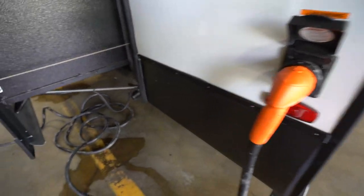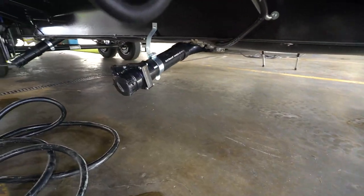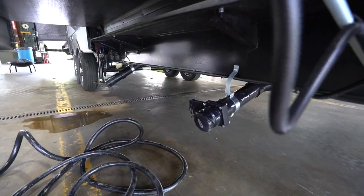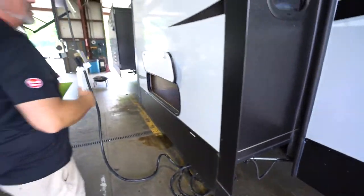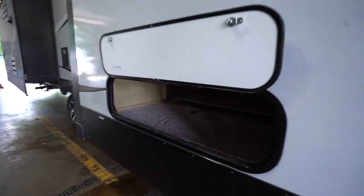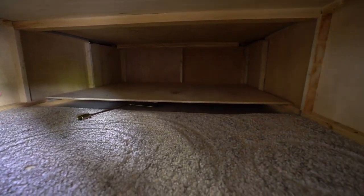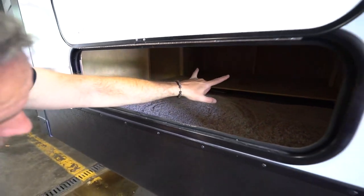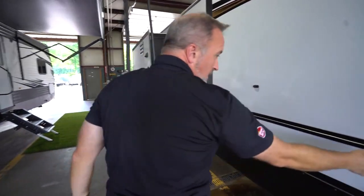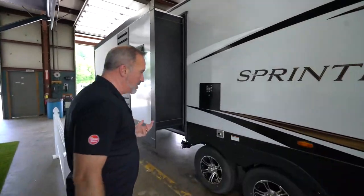50-amp plug right there. Underneath are our terminations. This Sprinter 330 has an 81-gallon fresh tank, 102-gallon gray tank, and 34-gallon black tank — some big old tanks on this one. Another finished storage compartment underneath the master bed, with strut arms supporting the master bed storage. The only thing I'd like to see is covered hinges — I don't want rust streaks going down the side of my beautiful Sprinter.